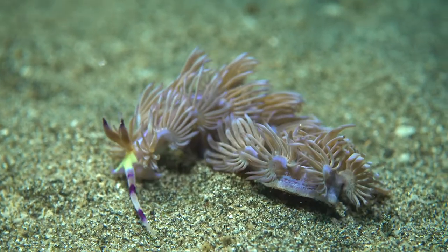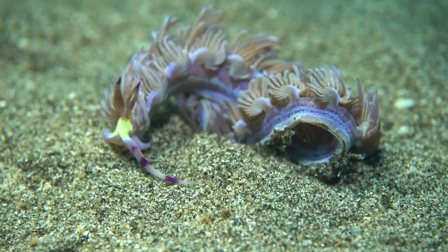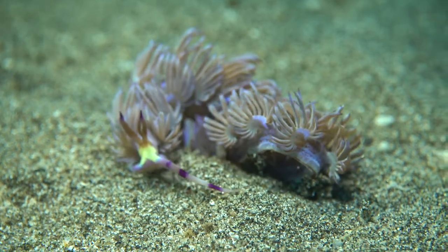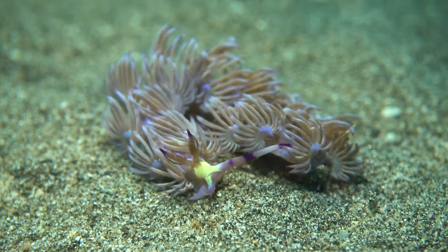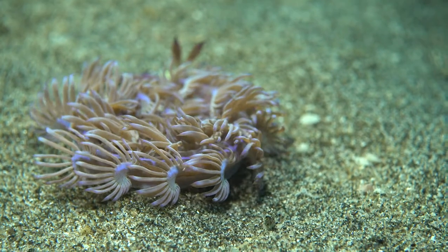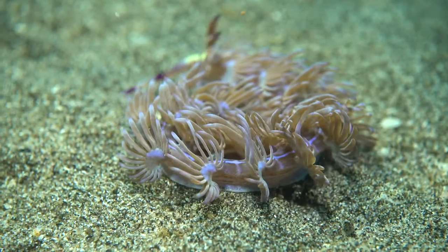Finally on this dive I encountered Terralydea semperi. This handy critter houses symbiotic zooxanthellae in the cerata, giving it both color and the ability to photosynthesize. That's however not its only food source — it also preys on several species of hydroids.